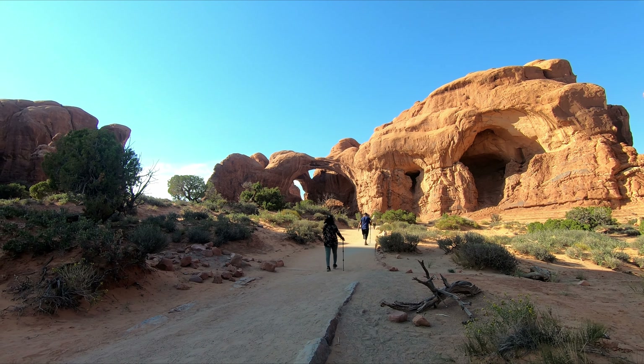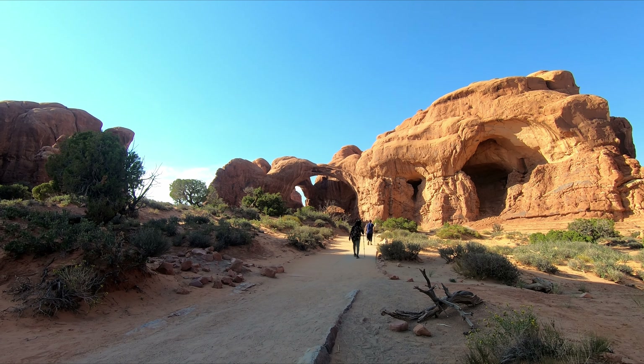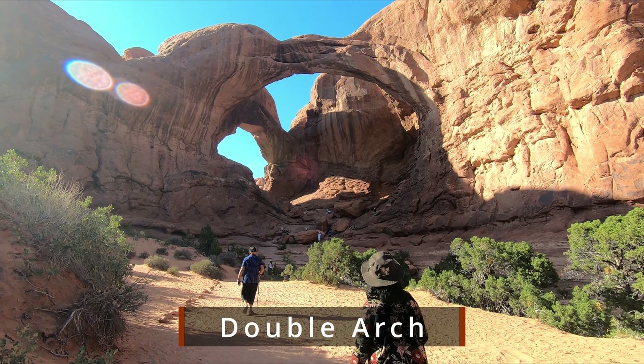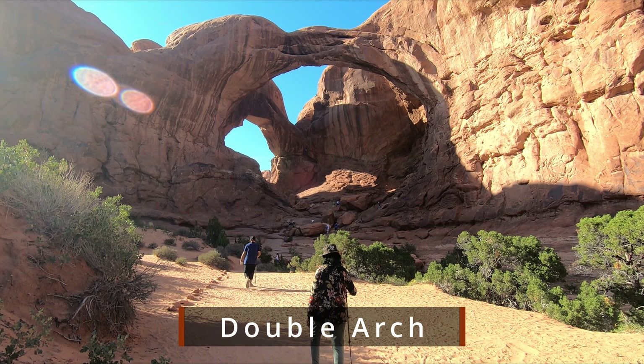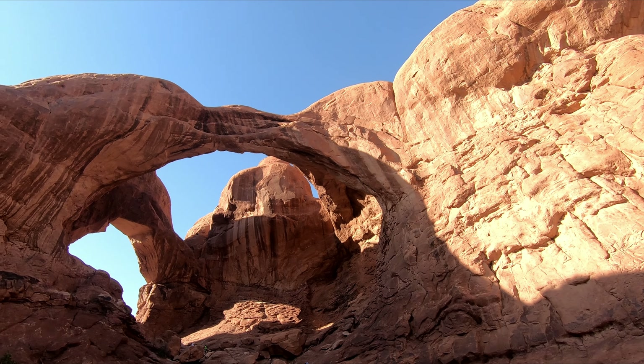The two arches are connected on one side and are among the tallest in the park at 12 feet in height. I enjoyed the scenery — it was a very nice scene.